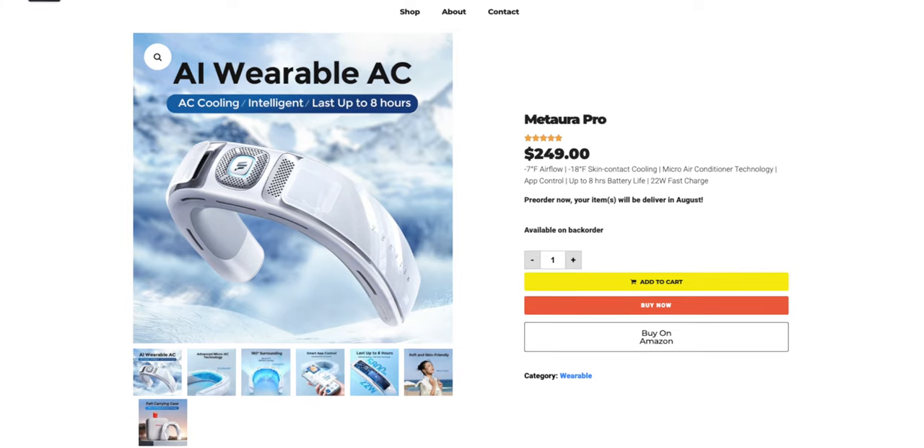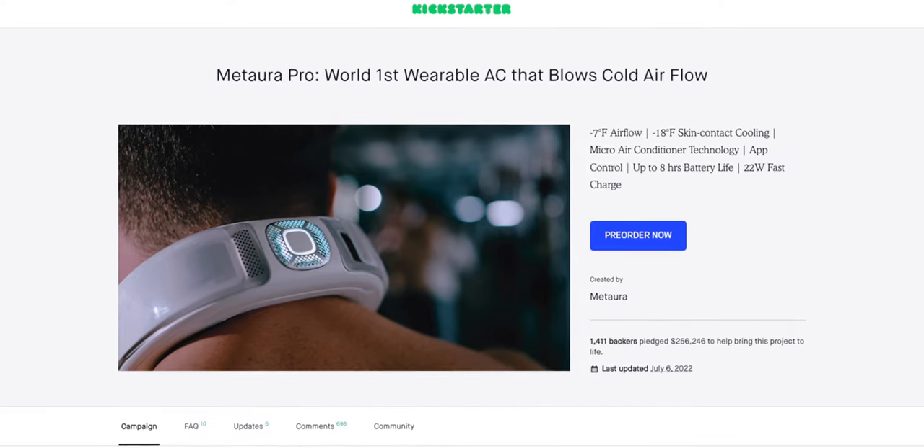For today's video, we've got a cool little product which is a wearable neck air conditioner from the company iSlift, which just launched their campaign on Kickstarter earlier this month, although I believe their campaign has just ended as well.